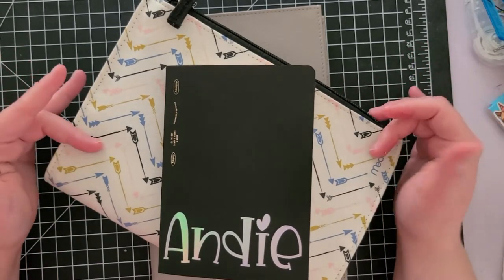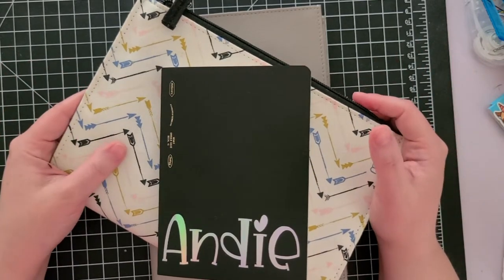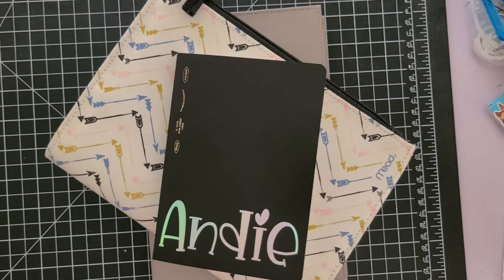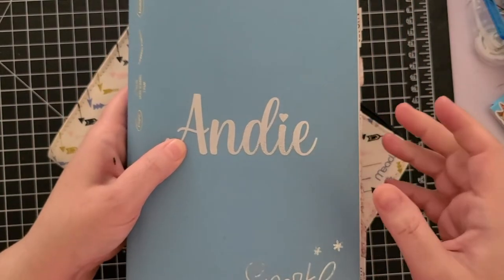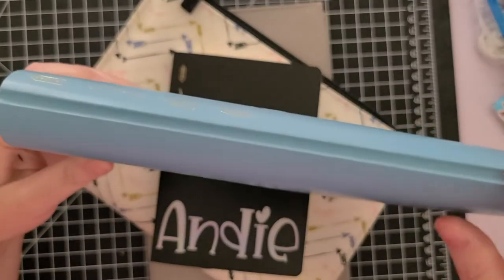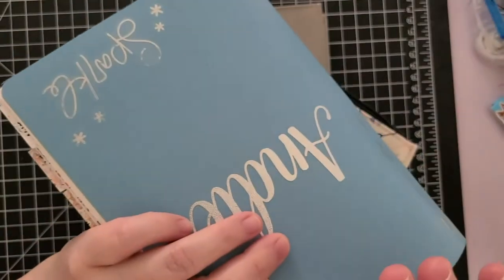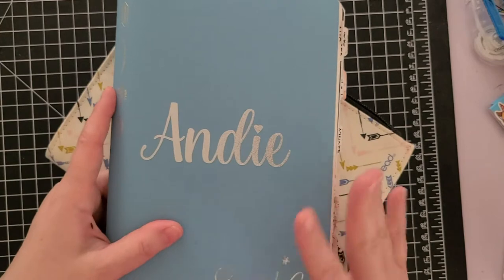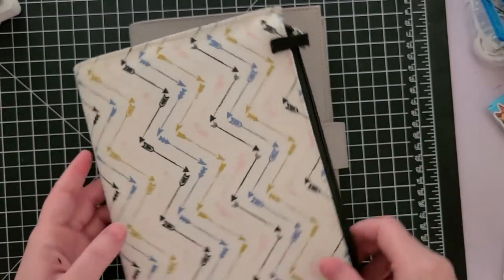Hi friends, it's Andy, welcome back to my channel. Today I wanted to share the notebooks I'm going to be using for 2021. Let me show you what I'm currently using — we'll finish in December. This is my A5 Stology, and this is the half year. As you can see it has grown quite a bit — she's a chunker — mainly because I've tipped in quite a few items and used some inserts, a ton of stickers and whatnot, so it definitely expanded.